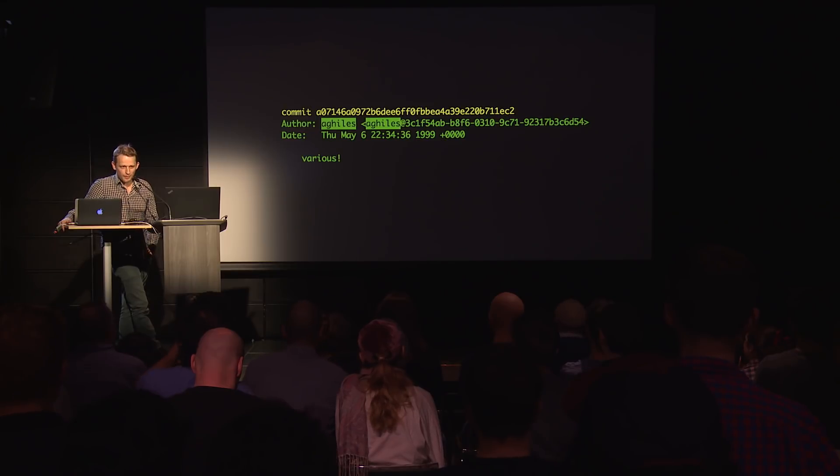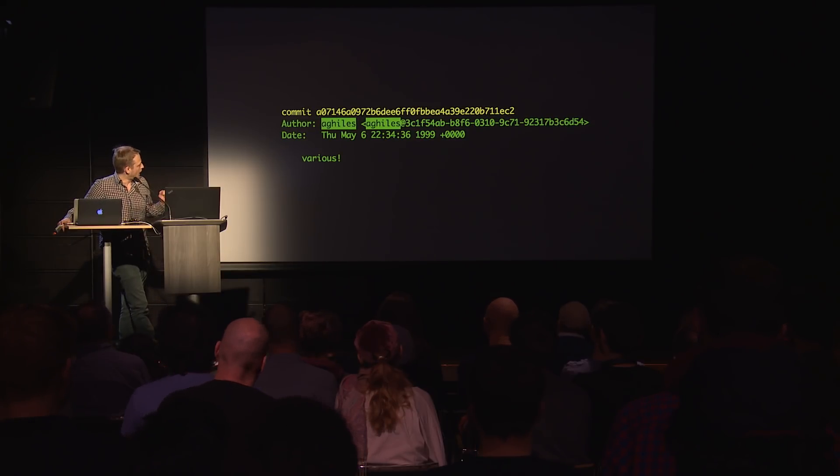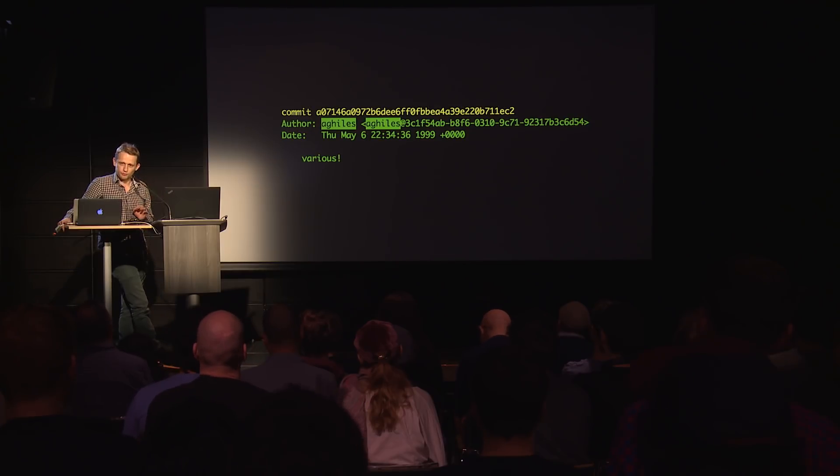It's from '99, at 10 PM — about the time I got to the office. It was programmed 100 meters from here on La Comune Street. And the commit message varies. I kind of miss the ability to write commit messages like this today. If I did this today, my colleagues would punch me in the face for sure.